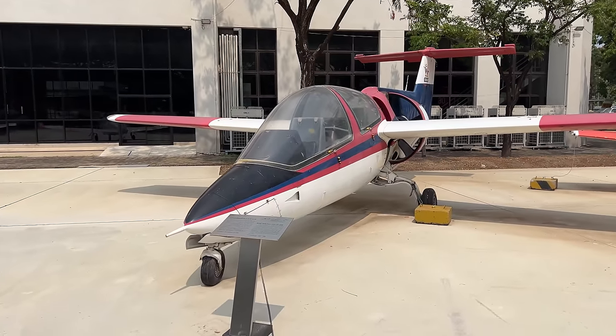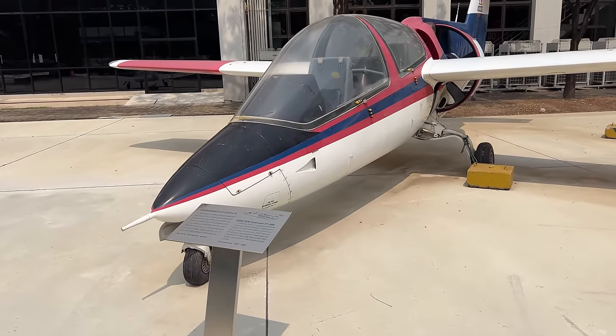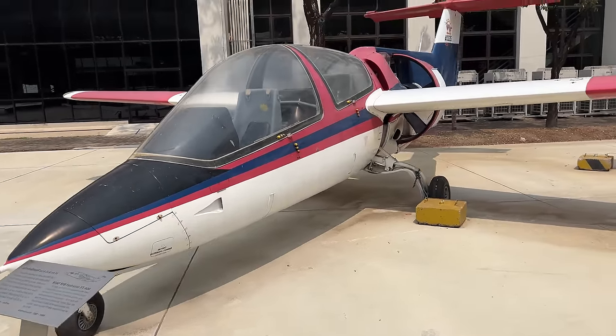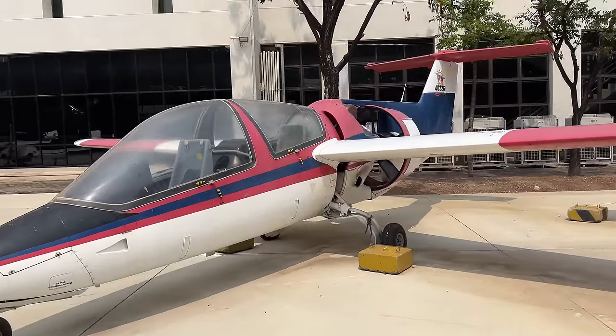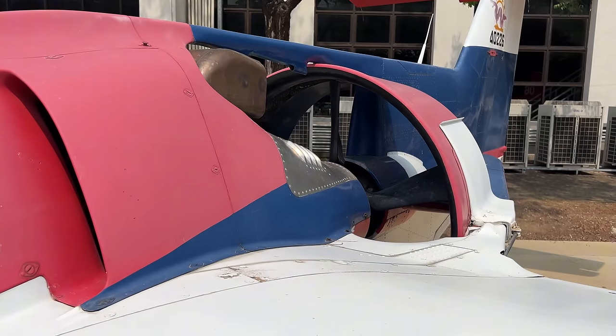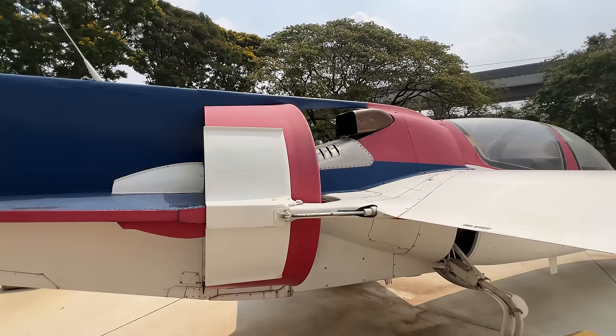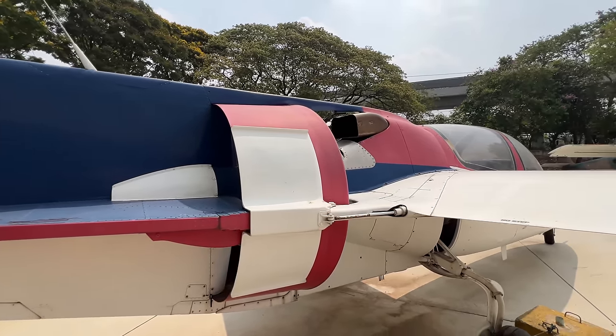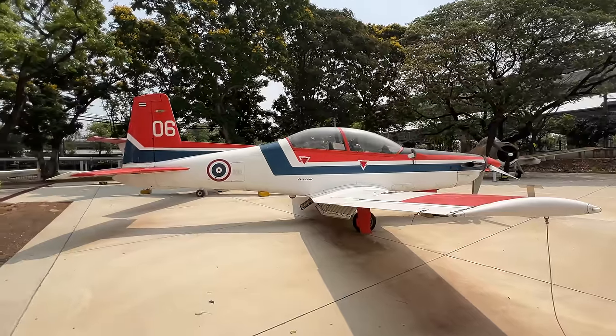This thing here — no idea what it is — it's a RFB Fantrainer FT-600. Wow, really bizarre, especially this engine placement: it's got a turbine prop engine in the middle of the body of the fuselage. I've never seen a layout like this in any airplane I've come across before. I'll give you a little more history of this museum once we go inside and get some air conditioning.